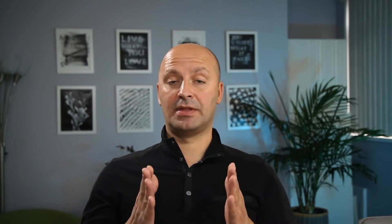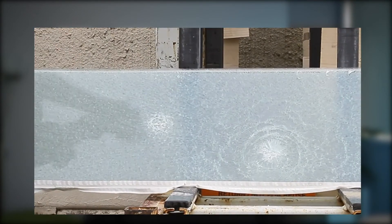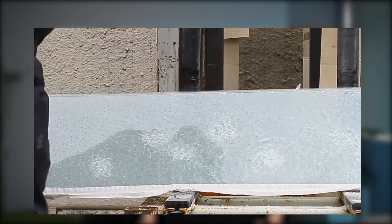Smart glass is a safety glass by design because it is laminated and tempered, and can be used in bathrooms, public places, and is suitable even for hurricane zones.